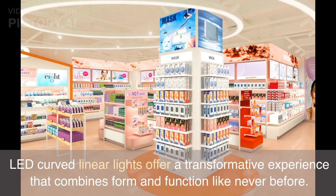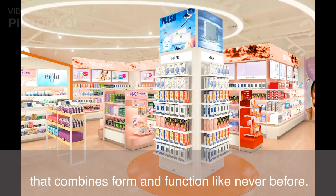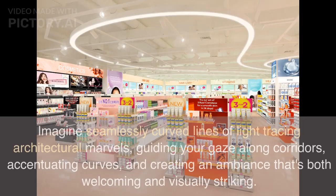LED Curved Linear Lights offer a transformative experience that combines form and function like never before. Imagine seamlessly curved lines of light tracing architectural marvels, guiding your gaze along corridors, accentuating curves, and creating an ambiance that's both welcoming and visually striking.